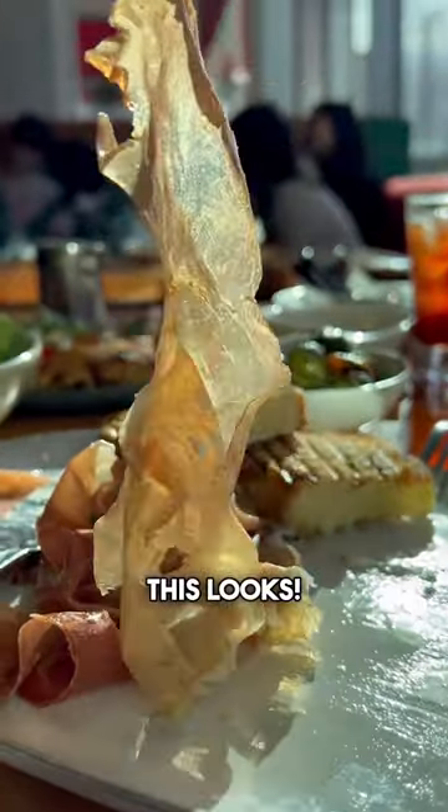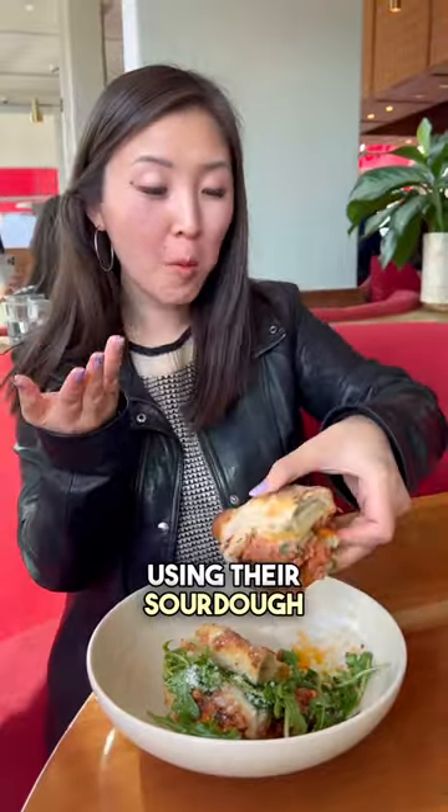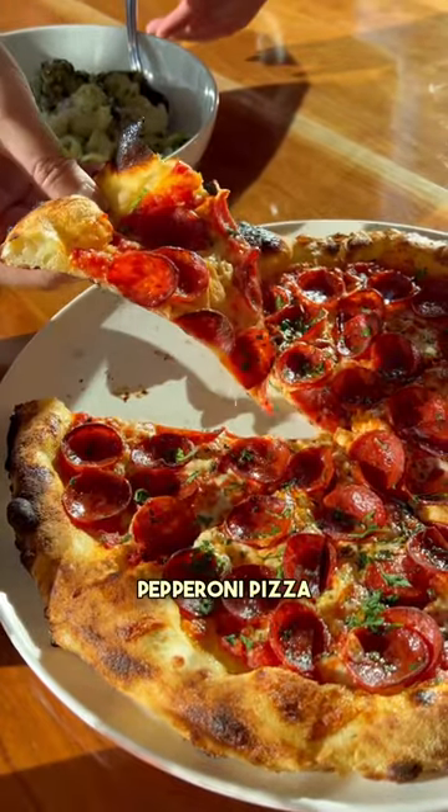Look how gorgeous this looks. They also have daily lunch specials, like this meatball sandwich using their sourdough, as well as happy hour specials, like these oven-roasted meatballs and this gorgeous pepperoni pizza.